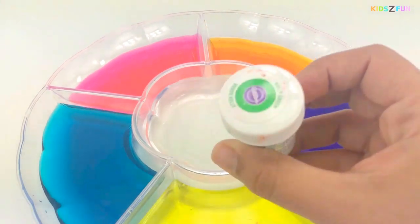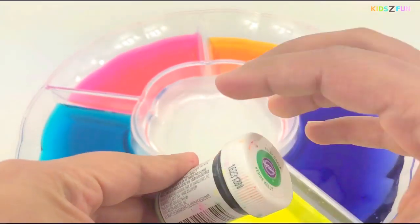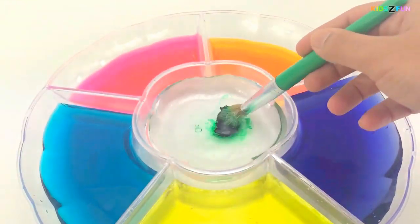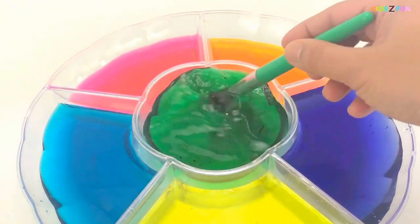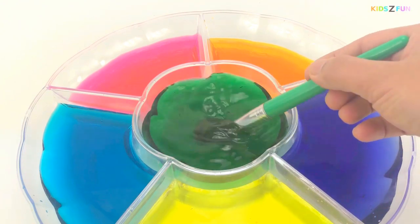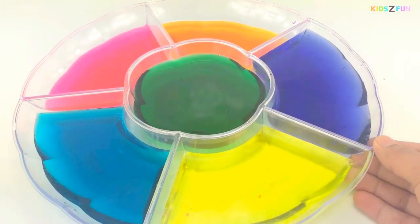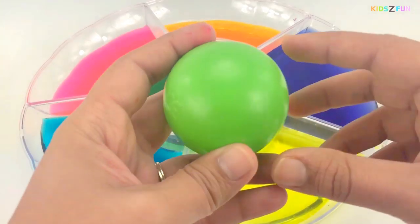Now let's add some green color! Here, in the center! Green color, green color, where are you? Green! Green! Green!